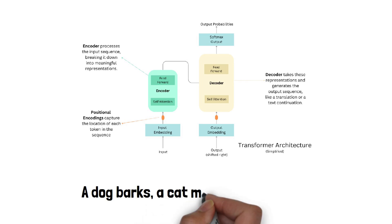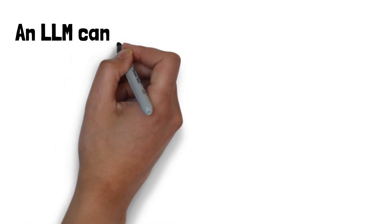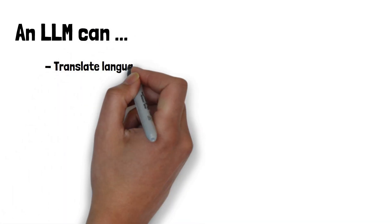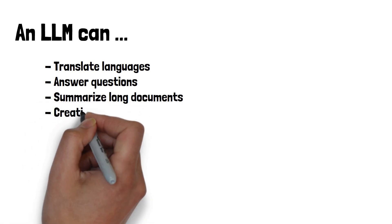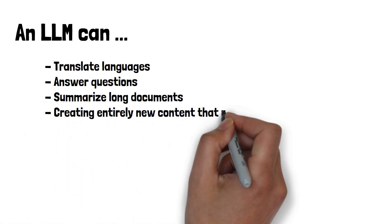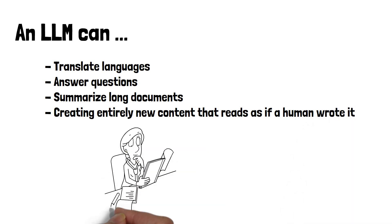These models use something called the transformer architecture — a type of neural network particularly good at handling sequences of data. This architecture enables them to predict the next word in a sentence by considering the context provided by the words that precede it. Thanks to this training, LLMs can perform a variety of tasks that require understanding or generating text.